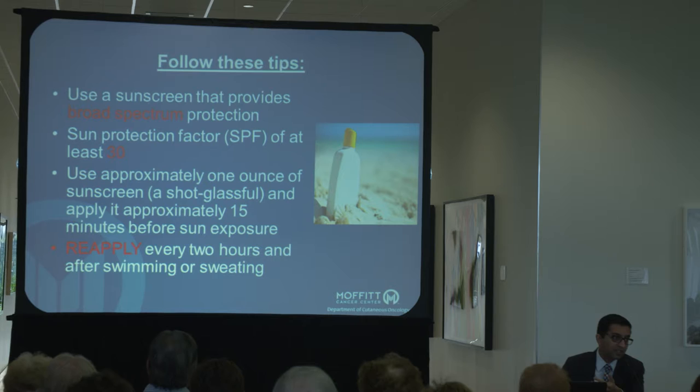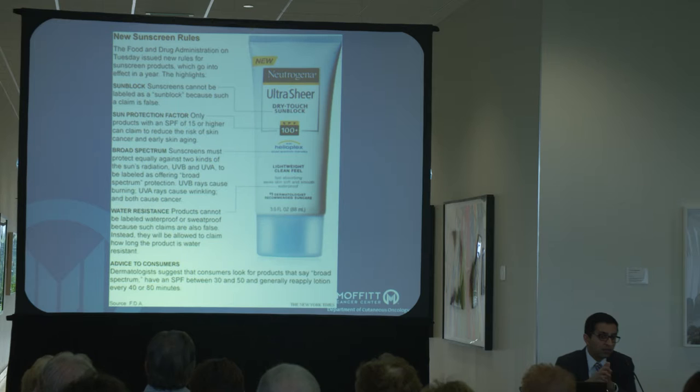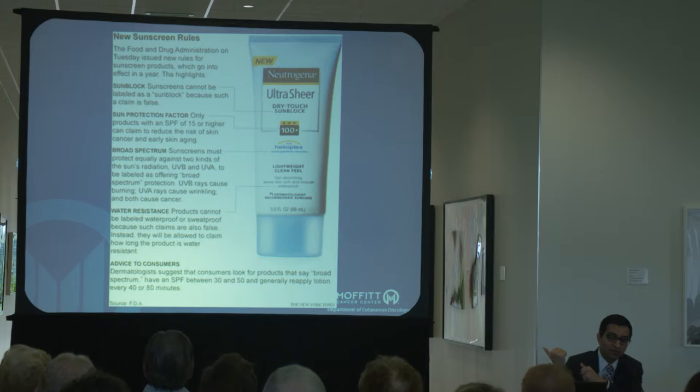Obviously in a day-to-day routine reapplication is a little bit difficult, but especially when you're out and about, it's even more important. A few years ago, the FDA got involved because of all the marketing strategies people were doing to sell sunscreens that weren't effective, so they really standardized this. The term 'sunblock' is pretty much gone — 'sunscreen' is the more accurate term because it's not truly a block. SPF 15 or higher is the only level where you can make a comment about reducing skin cancer risk, and again SPF 30 is the floor of what you should be using.